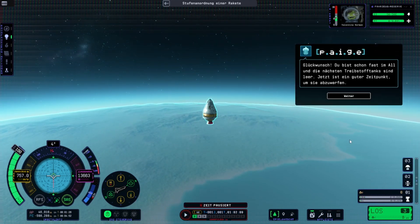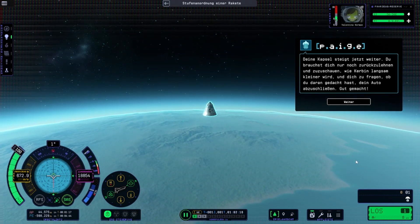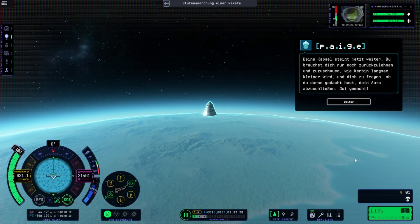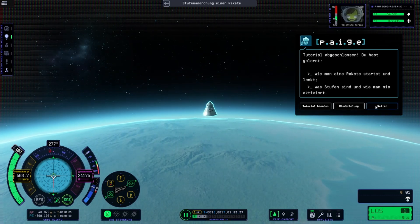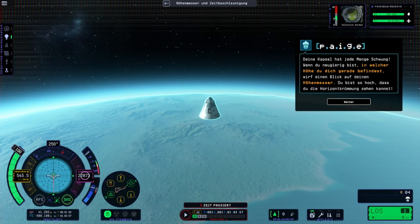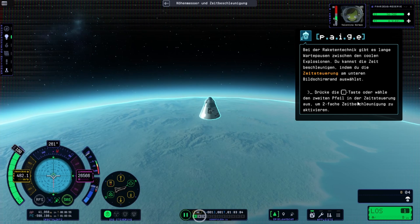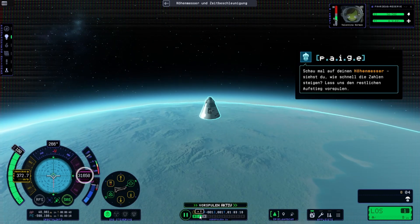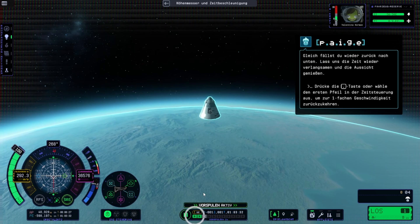Congratulations! You're nearly to space, and your next set of fuel tanks are empty — now is a good time to drop them. Activate the next stage. Your capsule will now continue coasting up. All that's left to do is gaze back down at Kerbin and wonder if you remembered to lock your car. Your capsule has a lot of momentum. If you're curious how high up you are, take a look at your altimeter — you're so high you can see the curve of the horizon. Rocketry involves a lot of waiting between the cool explosions. You can speed up time by selecting the time warp controls at the bottom of your screen.